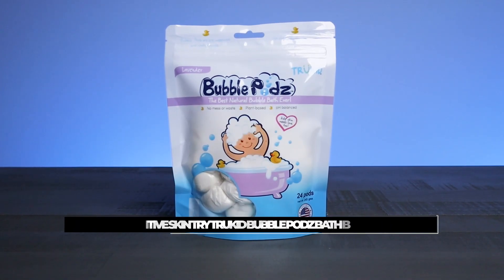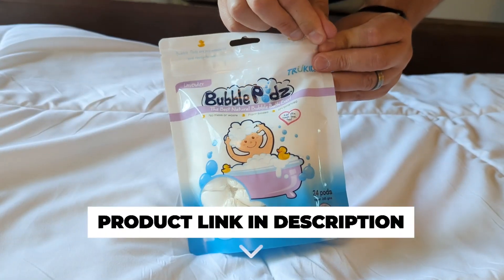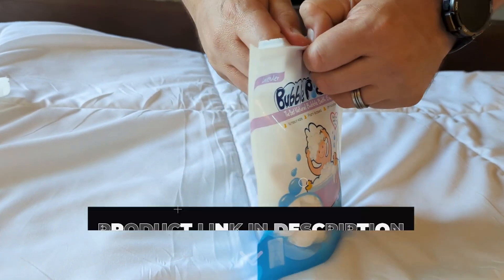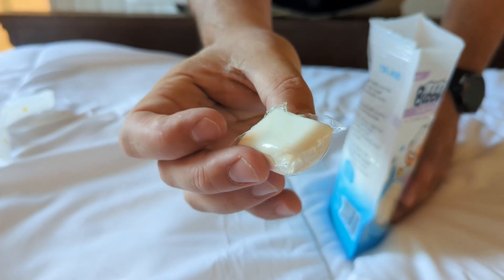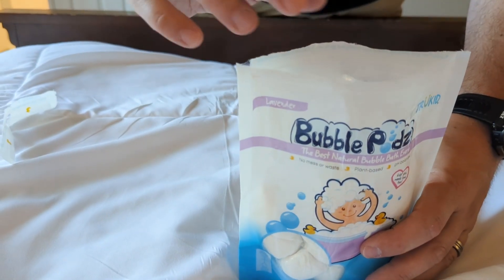Hey everyone! Today we're checking out the True Kids Bubble Pods Bubble Bath for Baby and Kids, so let's check it out. This is a refreshing bath bomb designed specifically for sensitive skin. It's a great product, especially among parents who are looking for natural and gentle bath products for their little ones.